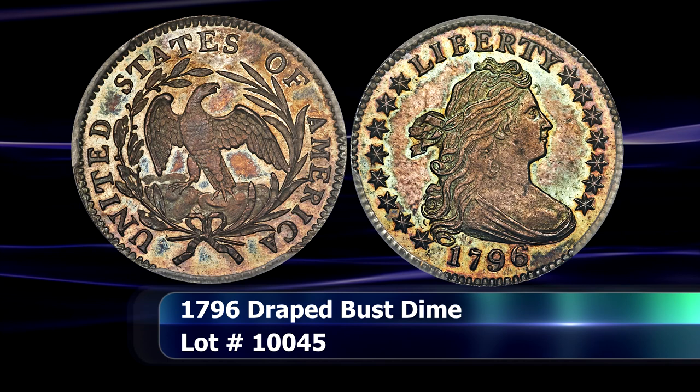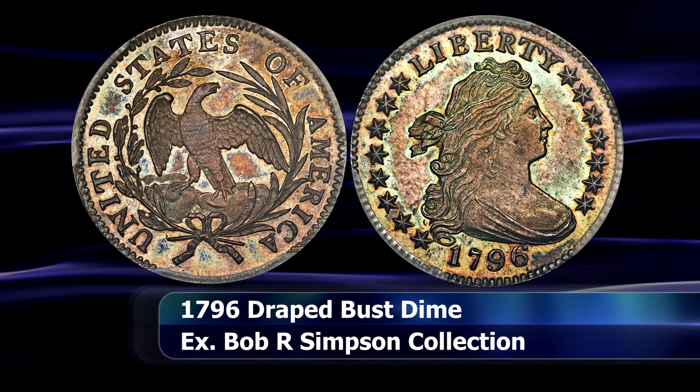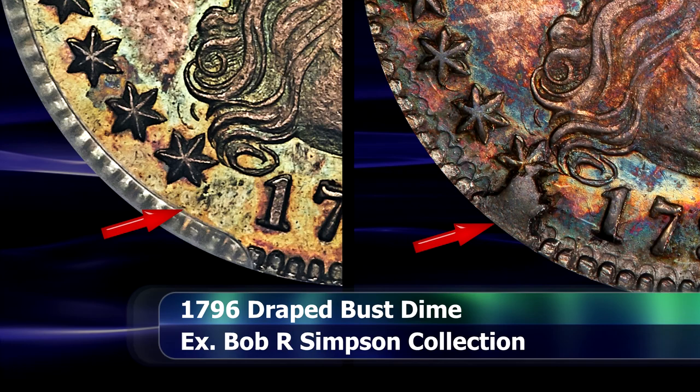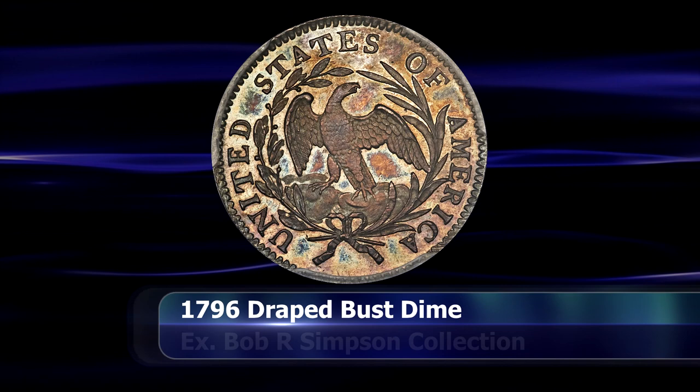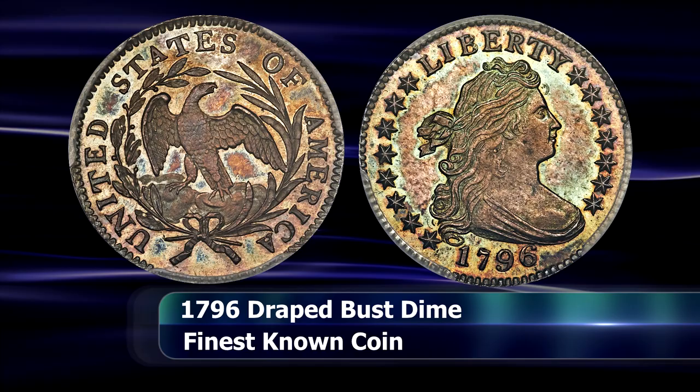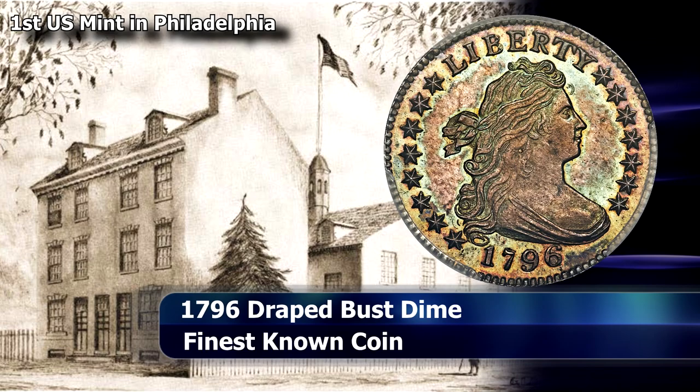Every other known example of this particular die marriage shows a pronounced die cut joining star number one on the obverse with several dentils on the rim. This coin, however, does not exhibit that particular failure of the die, and the overall strike quality is far superior in general. It is possible that given the clear care taken in minting this coin, added to the immaculate early die state, free from any flaws or signs of wear, this may well have been the very first dime struck at the mint.